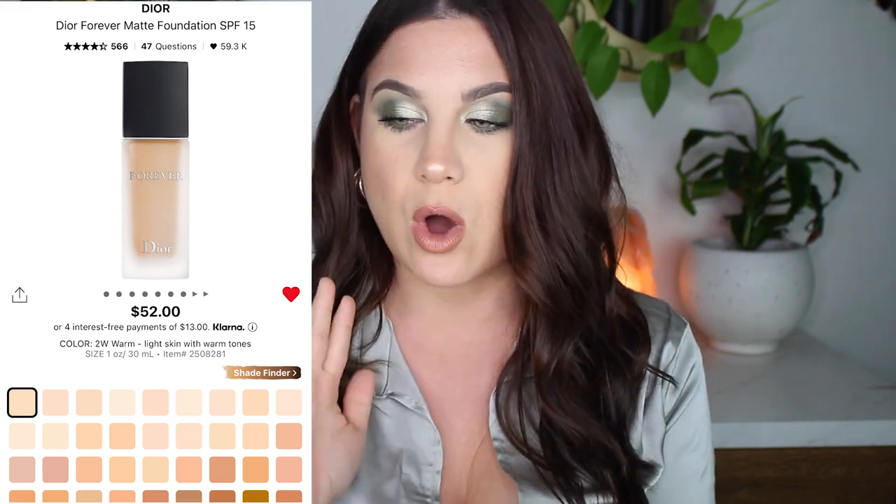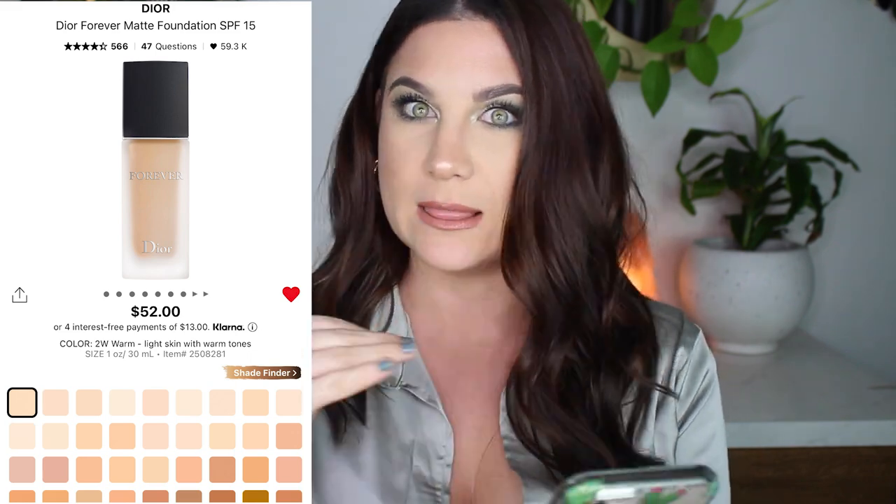Let's start with the foundation I am dying to purchase. This is by Dior — I know, super fancy. I don't even think I own any Dior makeup, but this is the Dior Forever Matte Foundation SPF 15. It's $52. Taylor, who is now Taylor Wynn, loves this foundation, and all the foundations she likes that I try, I love. So if she loves it, I hope I'm going to love it. It's a liquid formula, medium coverage, matte finish, hydrating, with SPF and long wearing.